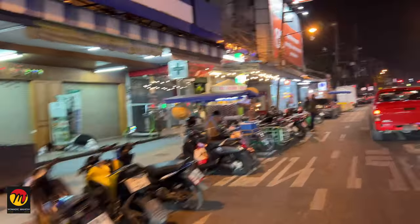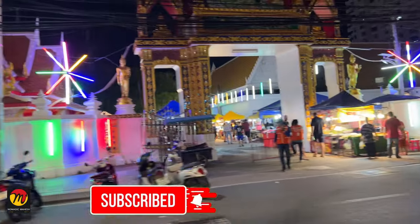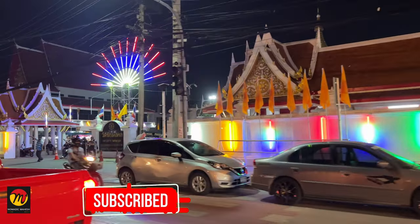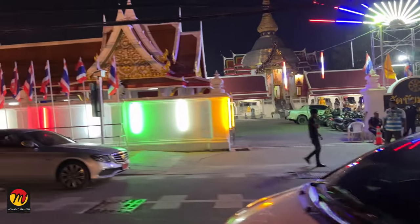If you like my content, please support me through the Join button or Thanks button. You can find many videos about Bangkok and Pattaya cities in my Thailand series playlist — please watch them, they will be very useful for your next Thailand trip. If you like this video, please like, comment, share, and don't forget to subscribe to my channel Nomadic Mahesh.